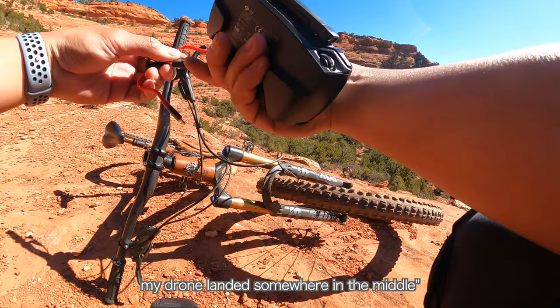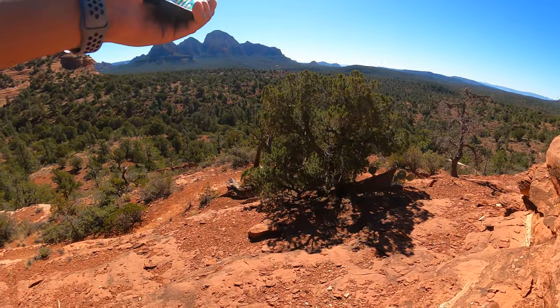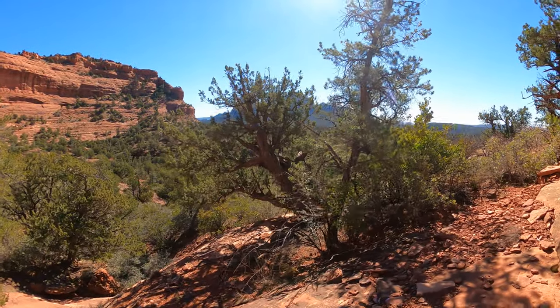It landed in the middle — it's not great. The crew is in formation, hiking down this valley. Drone search and rescue — let's go!